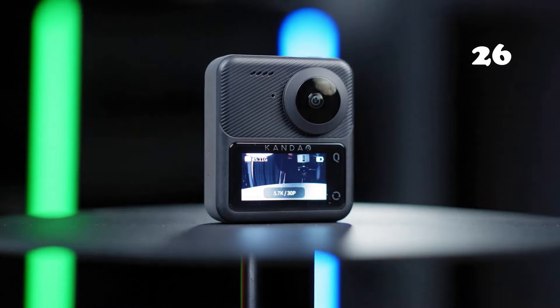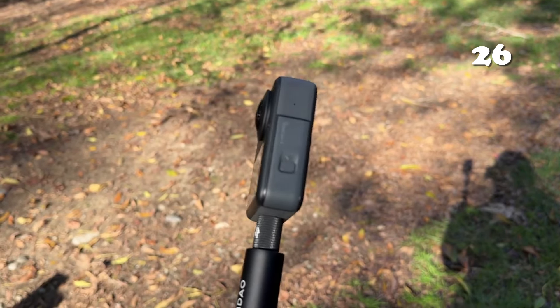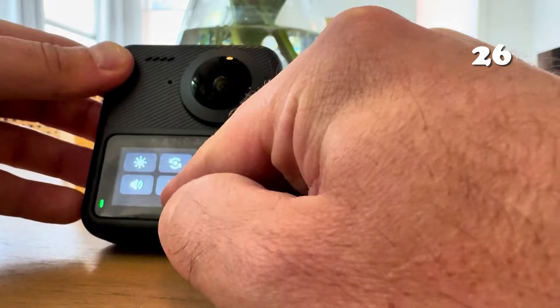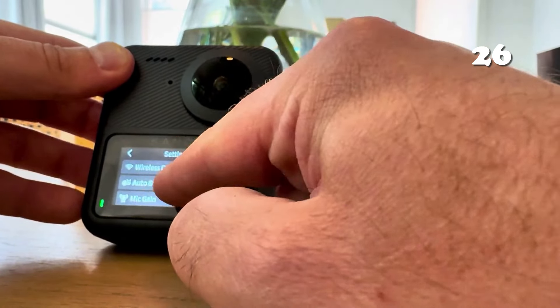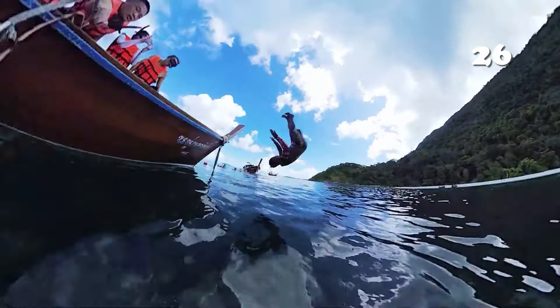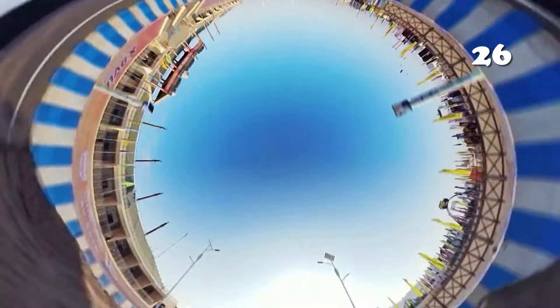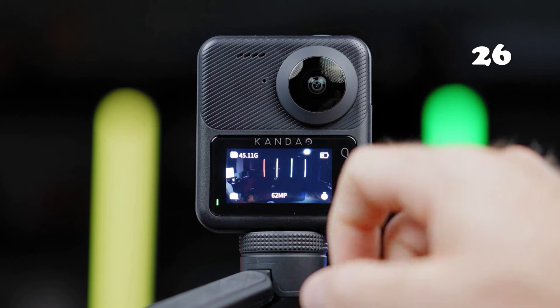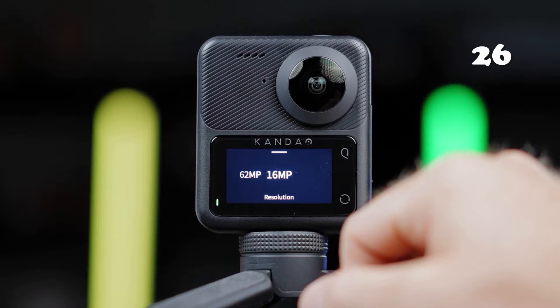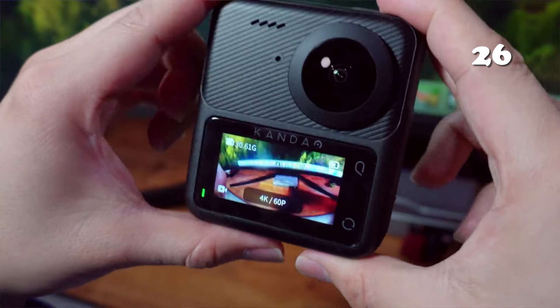Ready to elevate your adventure videos? The Kandao Qoocam 3 captures immersive 360-degree panoramas in stunning 5.7K resolution with HDR, and its dual 1/1.55-inch sensors ensure crystal-clear shots even in low light. Whether you're biking, diving or skiing, this camera's 6-axis gyroscope guarantees buttery smooth footage.